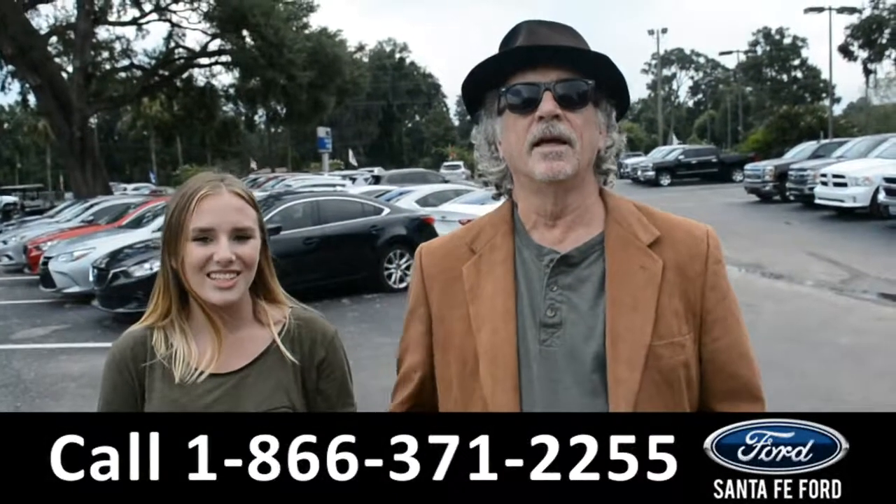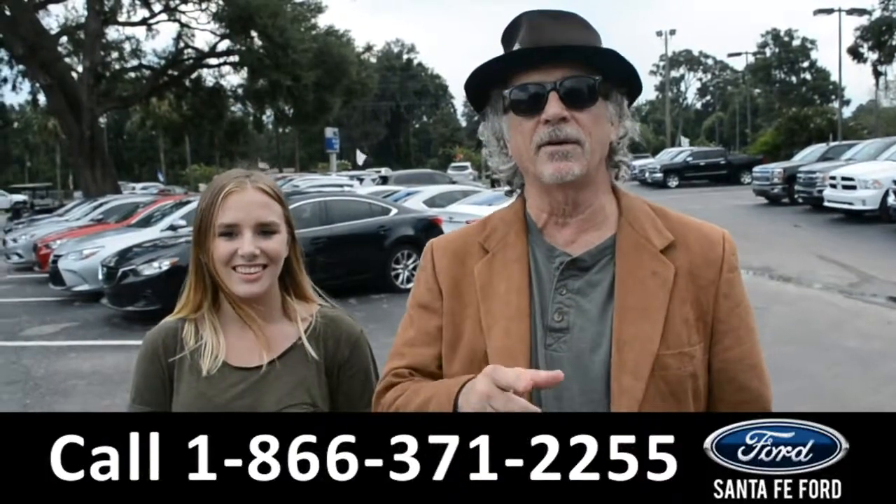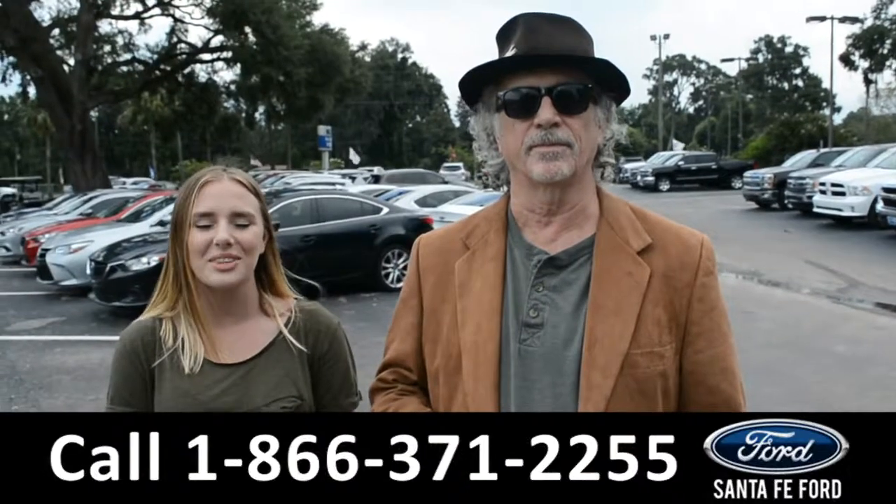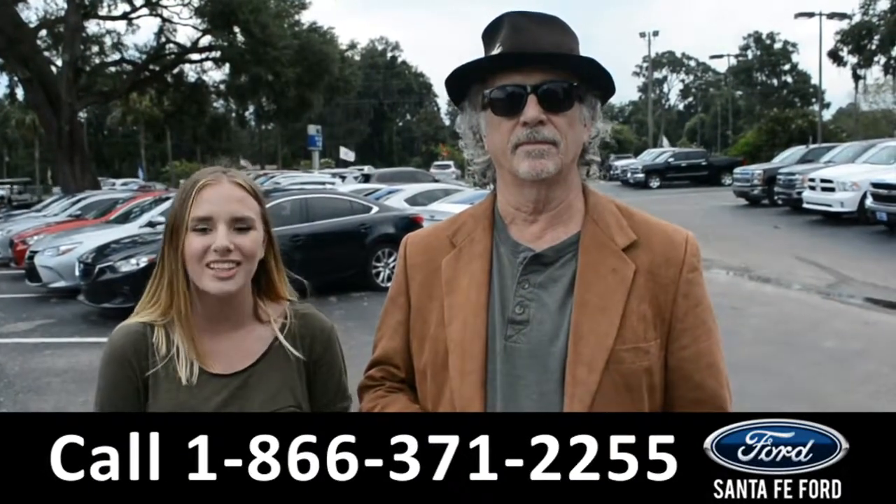Hey, this is Randy and this is Kelsey at SantaFeFord.com, I-75 at exit 399. We're about to take a close look into a 2017 Ford Explorer, stay tuned.